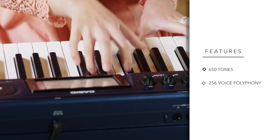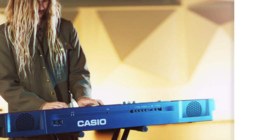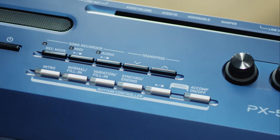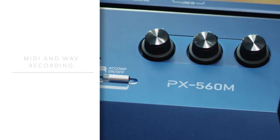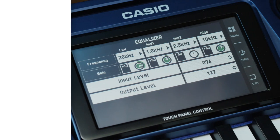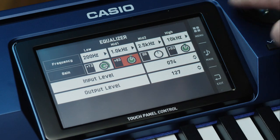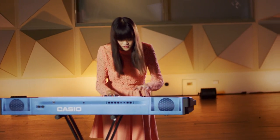650 tones with an amazing 256 voices of polyphony make the Privia Pro PX560M the keyboard of choice for all professionals. A virtual recording studio that combines a 17-track MIDI recorder with high-end audio recording and advanced editing features adds to the experience — so much more than just a stage piano.